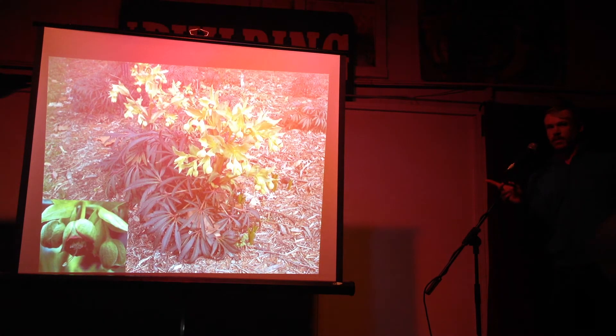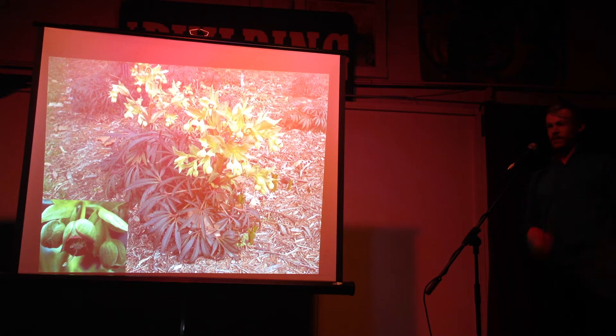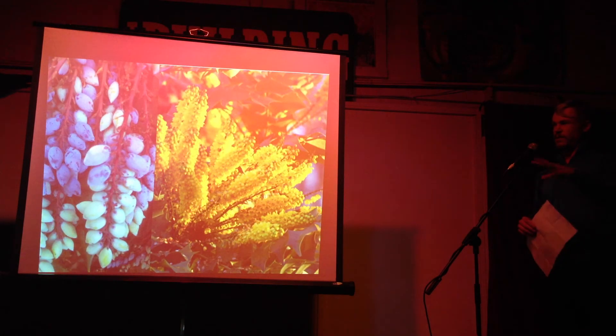This is a more specific hellebore species — Helleborus foetidus, also known as bear hellebore or stinking hellebore. It doesn't actually smell bad, but it's kind of different.